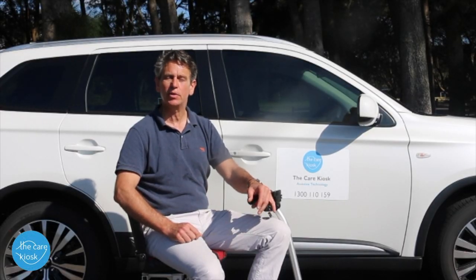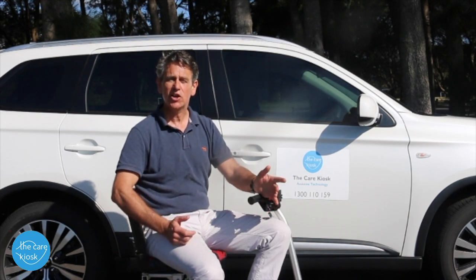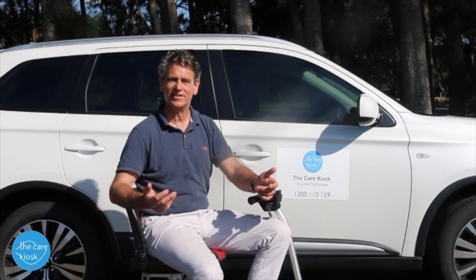Introducing the Super Scooter Superlite. This little scooter has a weight capacity of 120 kilos, yet it only weighs 20 kilograms. It will go 13 kilometres on a single charge thanks to the Panasonic lithium battery.